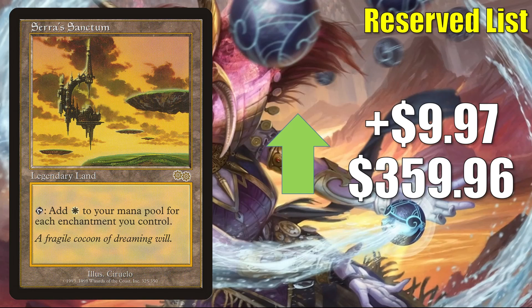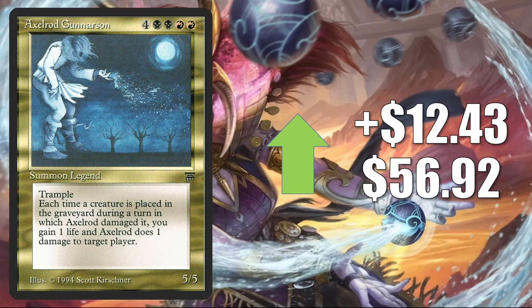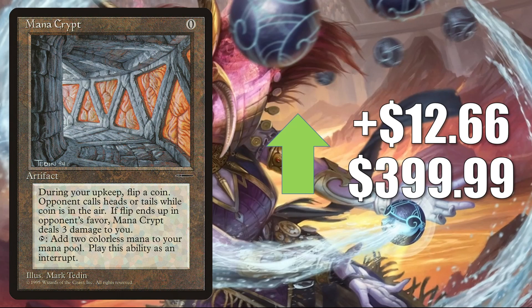Serra's Sanctum is in Legacy Enchantress and many enchantment-heavy Commander builds including Sythis, Harvest's Hand. It goes up $9.97 this week to $359.96. Tropical Island from Revised goes up $10.31 this week to $800.99. Exorod Gunnarsson from Legends goes up $12.43 to $56.92. Mana Crypt — this is the original book promo giveaway copy — goes up $12.66 to $399.99. Obviously this gets a lot of Vintage and Commander play; I'm seeing it now in a lot of deck lists around Xanathar, Guild Kingpin.